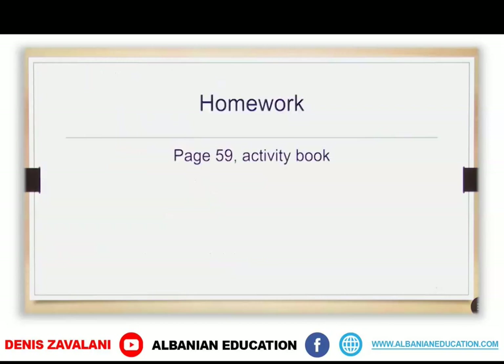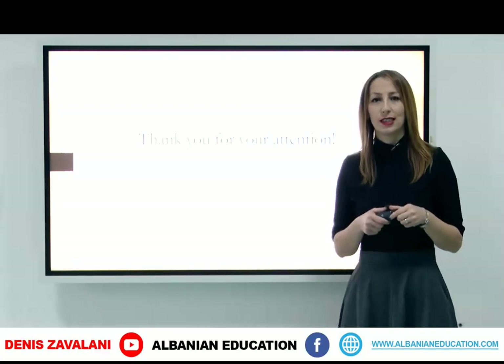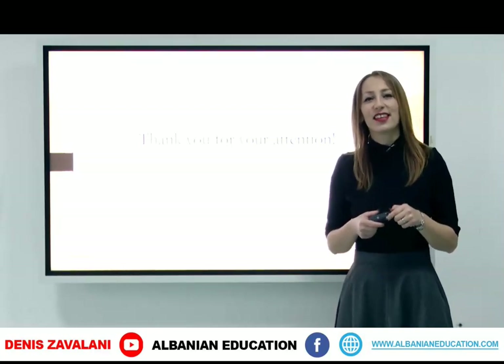For homework, you will complete page 59 in your activity book. There are some dialogues there too, related to shopping, and you will practice some more. Okay students, this was all about today's lesson. You can go shopping now for clothes. See you in the next video.